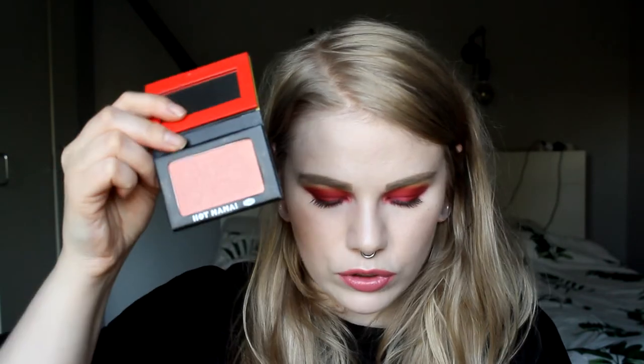Next up I have two blushes from the same brand — The Balm. I think The Balm isn't talked about as much anymore, and to be fair most of their products are pretty boring, but I have these two blushes. One of them is Down Boy and the other one is Hot Mama. This one has a little bit of gold to it and the other one does not.